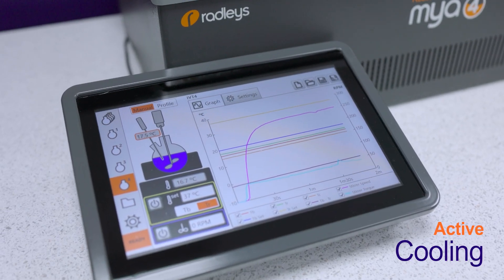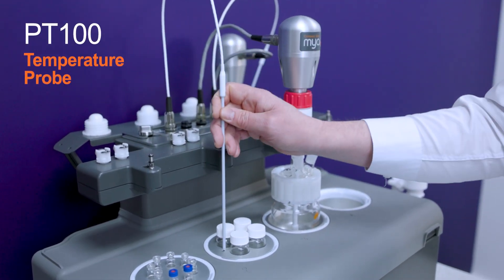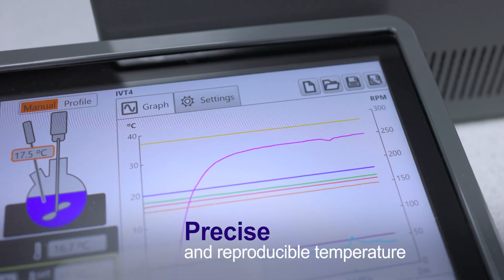Thanks to active cooling and digital temperature control using our PT100 temperature probes, your process can be maintained at a precise and reproducible temperature.